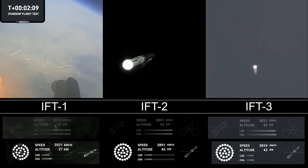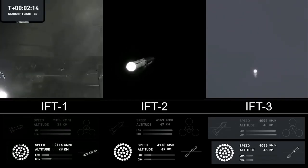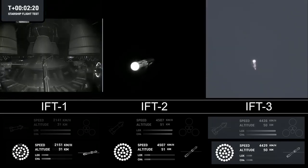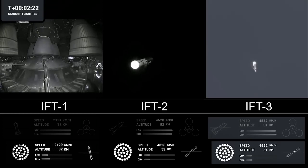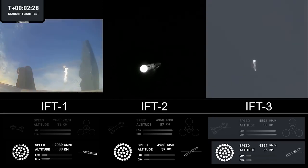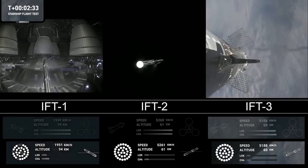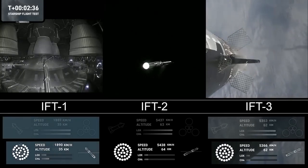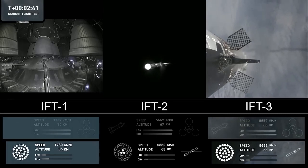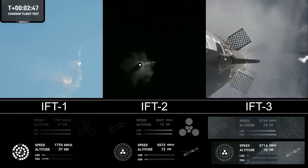The sea-level engines will be splayed out at about a 15-degree angle, so if you look closely you might be able to see those fire right after. Those six engines will push Starship off of the booster. Counting down now, coming up right around the three-minute mark on the hot staging maneuver. The booster will start to do its flip and then move into the boost-back burn, setting it up for eventual splashdown in the Gulf of Mexico.